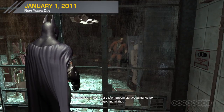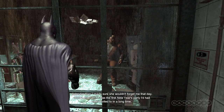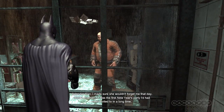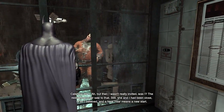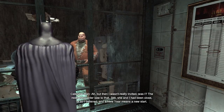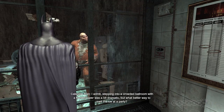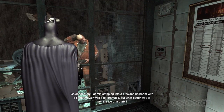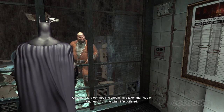New Year's Day. Should old acquaintance be forgot, and all that. I made sure she wouldn't forget me that day, didn't I, Batman? It was the first New Year's party I'd been invited to in a long time. But then, I wasn't really invited, was I? The restraining order saw to that. Still, she and I had been close. So I believed. And a new year means a new start. I admit, stepping into a crowded ballroom with a flamethrower was a bit dramatic. But what better way to melt the ice at a party? Perhaps she should have taken that cup of kindness from me when I first offered.